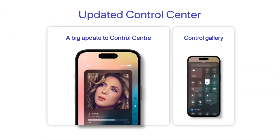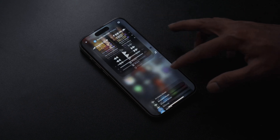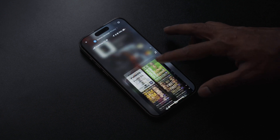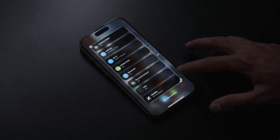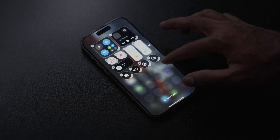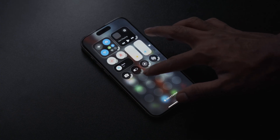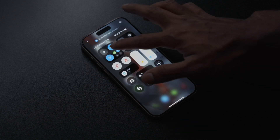Second is the updated control center. Now in the control center you have four different arrays of options where you can control things like whatever music you're listening to, or specific controls or apps. For these control icons you can also choose how big you want them to be, so based on how often you use a specific control you can make that icon a specific size for more accessibility. You could also rearrange them in any order or place in your control center.